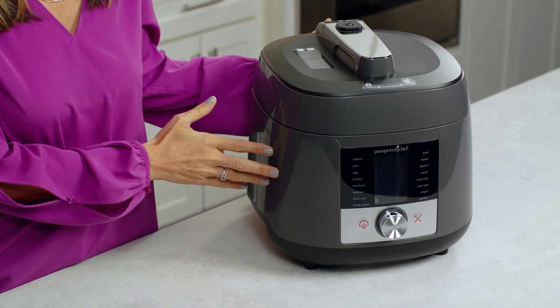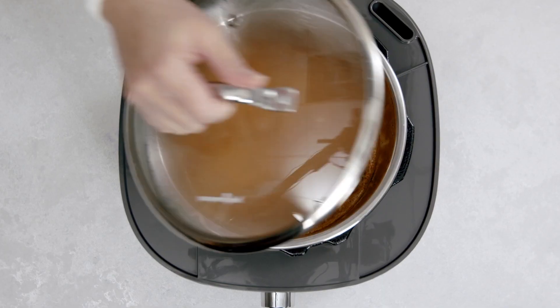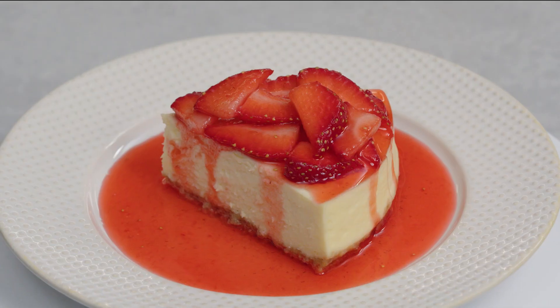If you're looking for more versatility in your cooking with endless meal options, the Deluxe Multicooker is for you. It can tackle pressure cooking, sous-vide, slow cooking, and more, helping to elevate your meals from breakfast all the way to dessert.